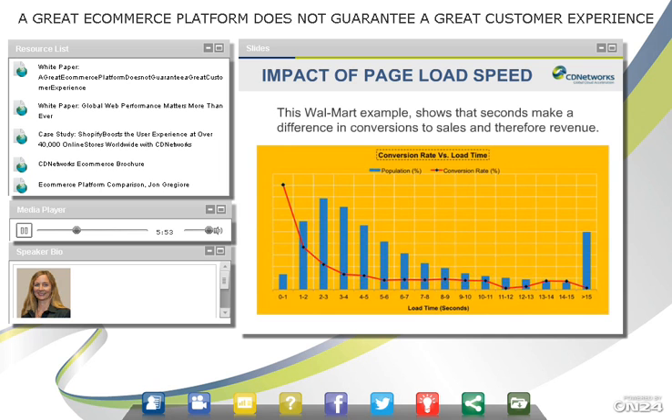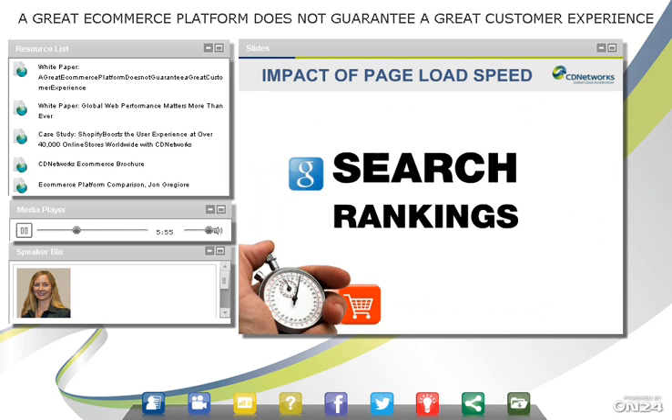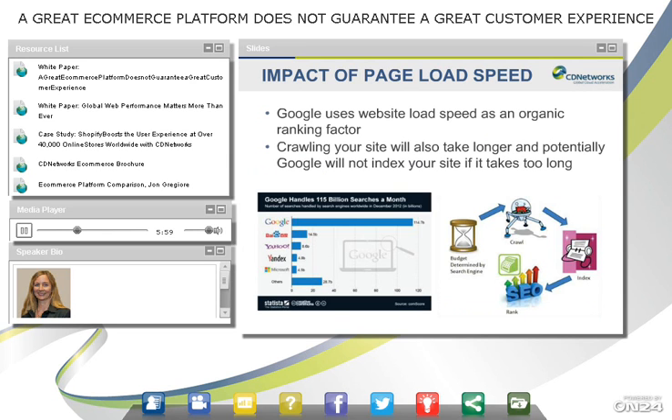Slow sites also affect your search ranking. Google is still the most widely used search engine, and with their algorithms and how they crawl your website, if it takes a long time, sometimes they'll stop crawling it and your site will not get indexed. So people won't be able to find your site when they search on key terms — very important.